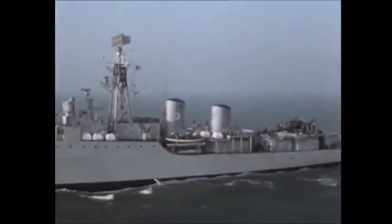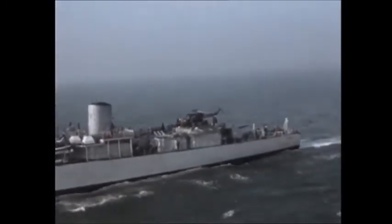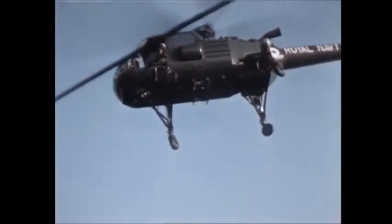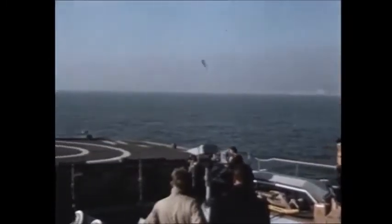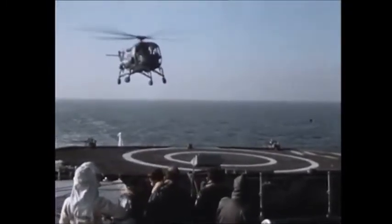Many hundreds of landings by day and night have been completed on HMS Undaunted, Ashanti, Nubian and Leander. Other roles in which the Wasp may be used are passenger transport, in which case four passengers can be carried; casualty evacuation, where one casualty could be carried internally; or the carriage of freight, which can be carried either externally or internally.